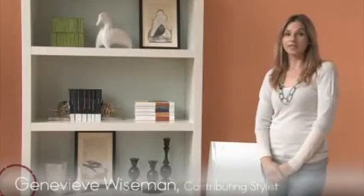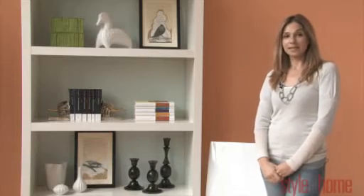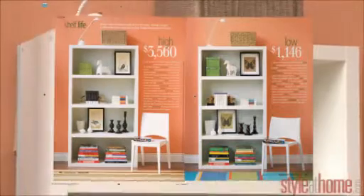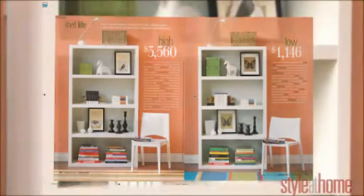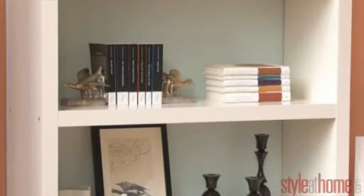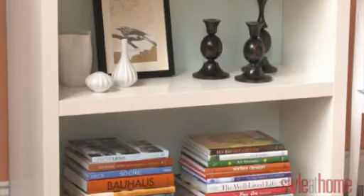My name is Genevieve and I'm a contributing stylist for Style at Home magazine. Today we're going to be looking at bookcases and how to accessorize them. What we have here is a white lac bookcase and it's going to be used in both our high and our low. We've done a couple of modifications for both of them so you can see how easy it is to outfit both.